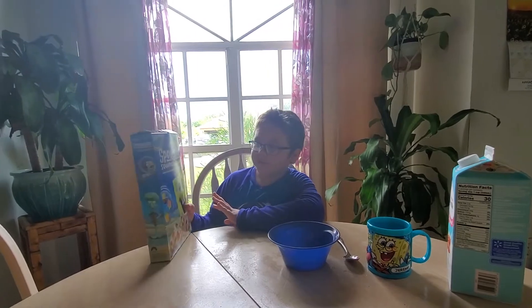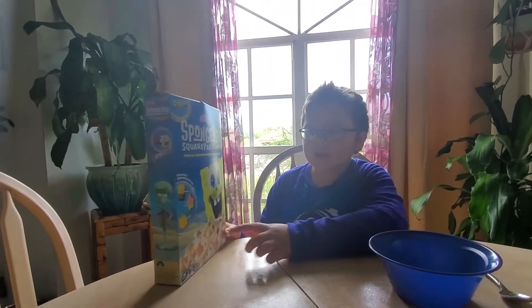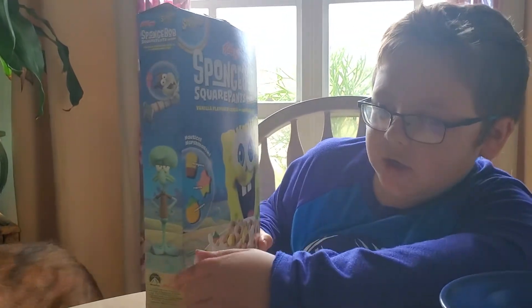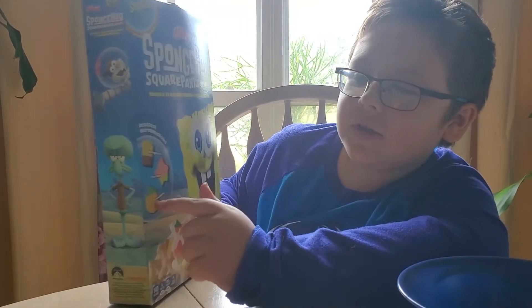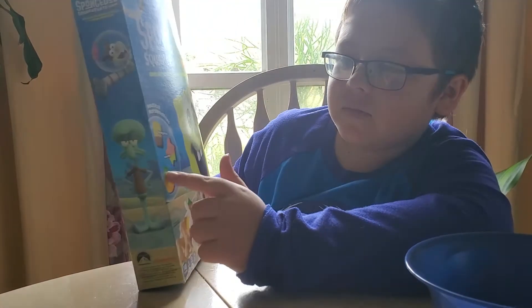And guess what? This is the new version, not the original version. You can see the original ones had SpongeBob, Patrick, and the Pineapple — which is SpongeBob's house — and the Mythical Marshmallows.